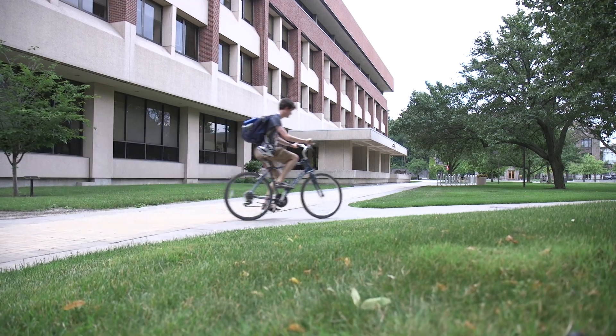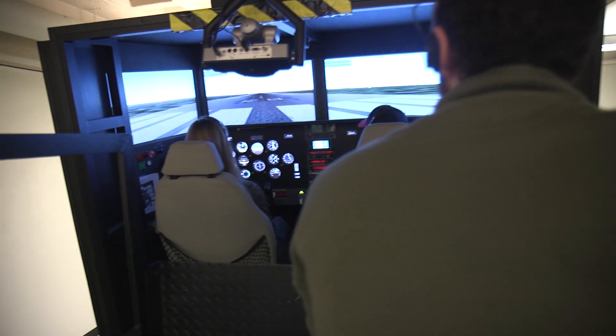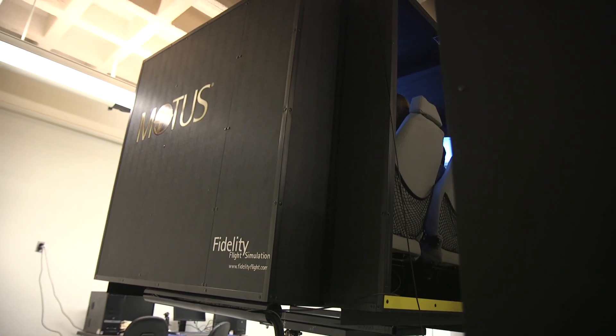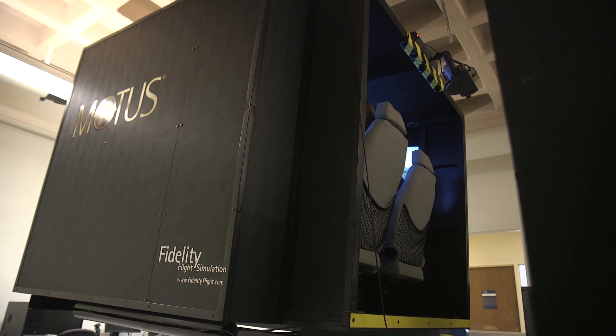Link Hall at Syracuse University is named after Edwin Link. This is the current flight simulator on the second floor. SU's College of Engineering and Computer Science is one of only a handful of universities in the world to have a full motion flight simulator.